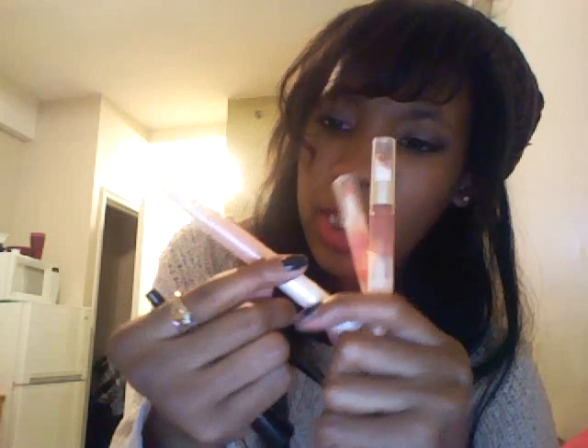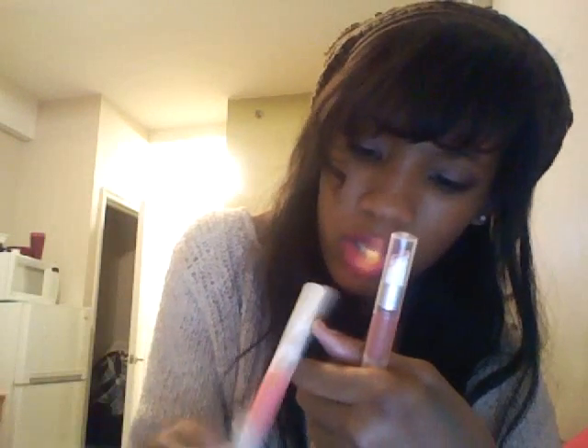Speaking of lip glosses, I bought these Elf ones yesterday from Target — they were a dollar each. The first one is Fairy, a very shimmery, light pinky champagne color — my favorite of the bunch. The next one is Flirt. Then I have a luscious liquid lipstick in Brownie Points, which I also like. I got a fourth one called Baby Something, but I've already lost it. I'm not a big lip gloss person, but at a dollar each I just got them.